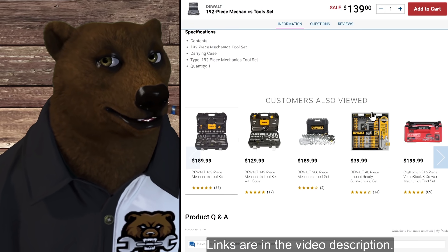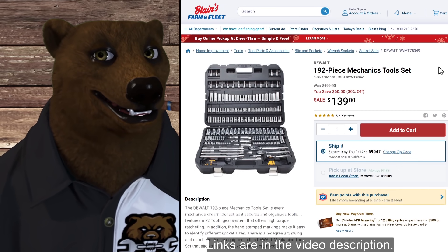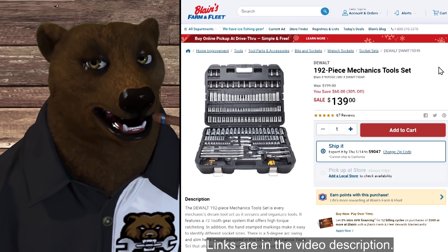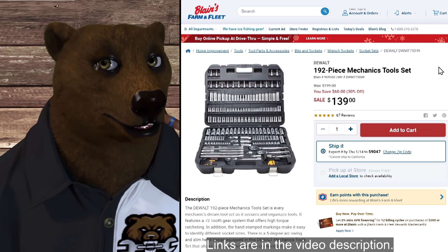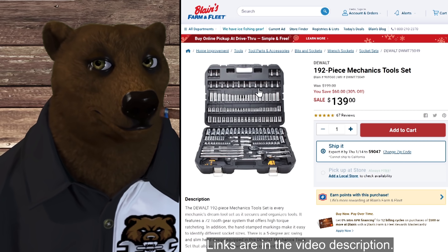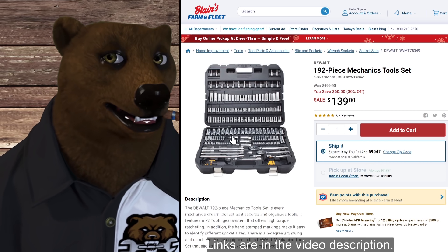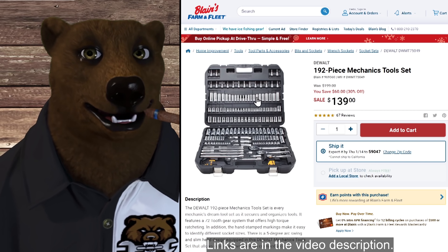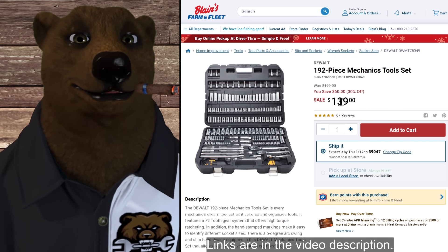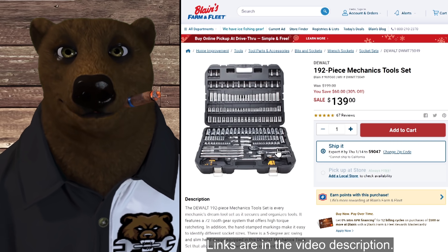Over at Blaine's Farm and Fleet, we've got the DeWalt 192-piece mechanics tool set. If you like DeWalt tools, check this out — very little filler, just a little with the Allen wrenches. It's a fantastic set. I'm not a huge fan of the DeWalt ratchets personally, but the rest is okay. Normally $200, this is on sale for $140. That is a great price — you could learn to live with those ratchets at that price.